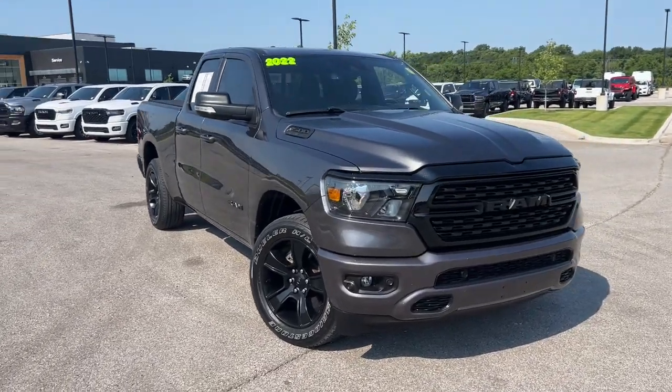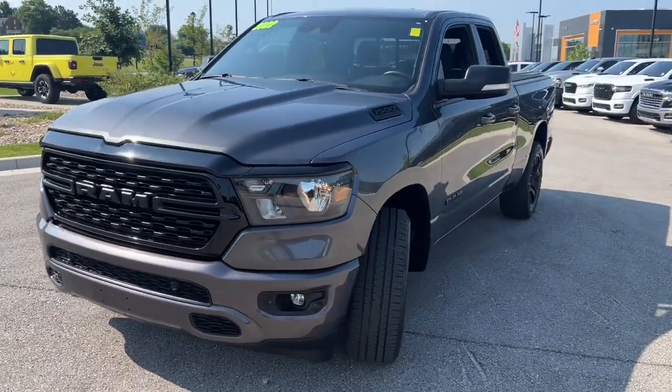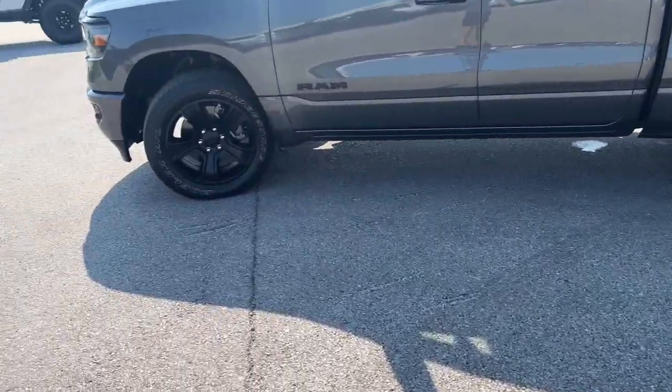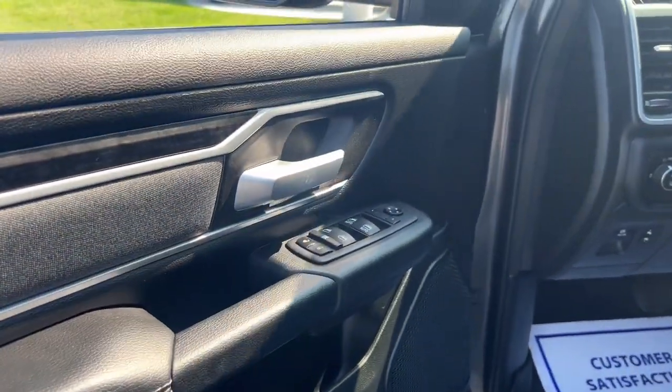Picture yourself in the 2022 Ram 1500. With less than 20,000 miles on the odometer, this vehicle stands out from the rest. The Ram 1500 delivers gritty towing capability, passenger-focused comfort and safety features, and surprising fuel efficiency.